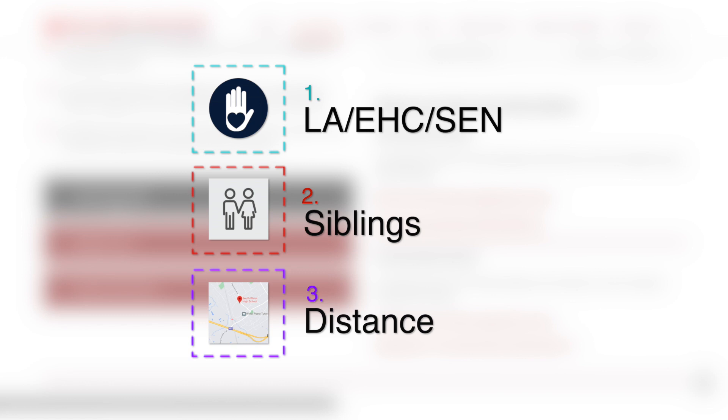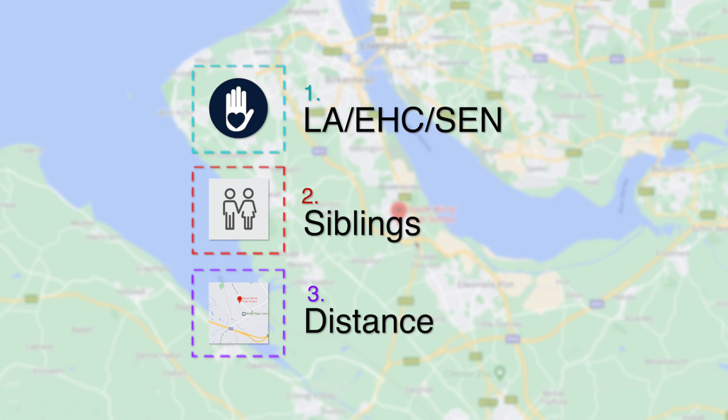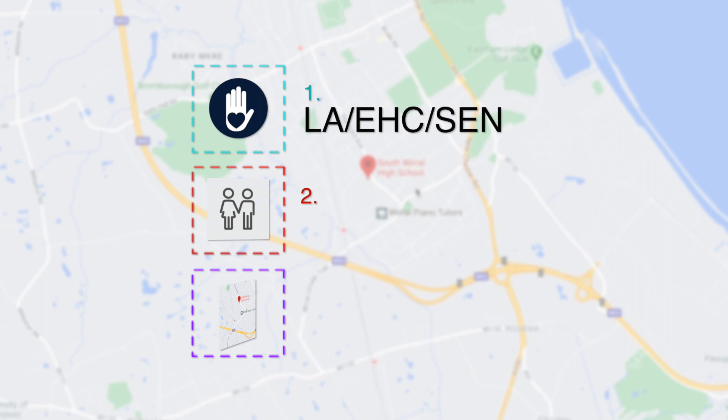Secondly, children who will have a sibling on roll at the school at the time of their admission. Finally, children whose home address is closest to the school using the shortest walking route, regardless of county lines.